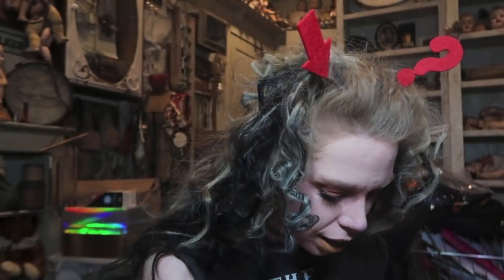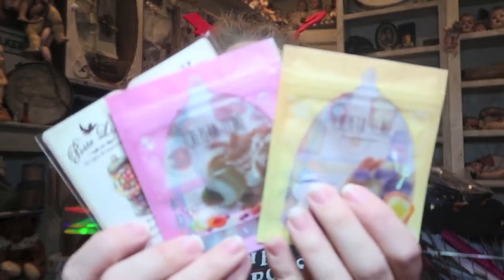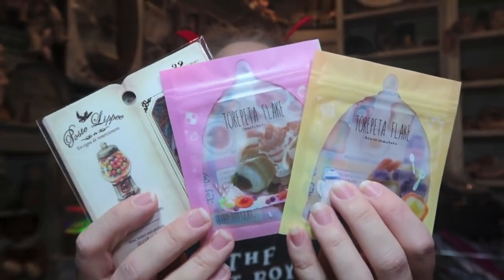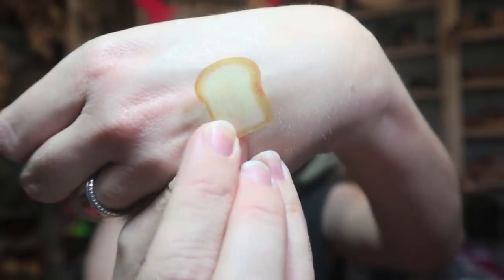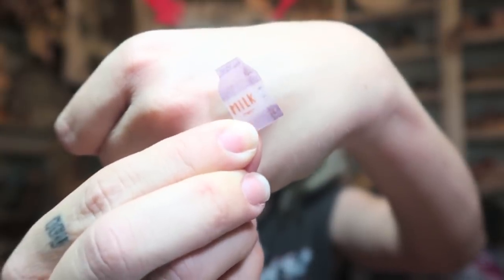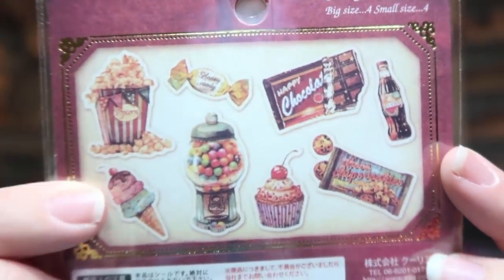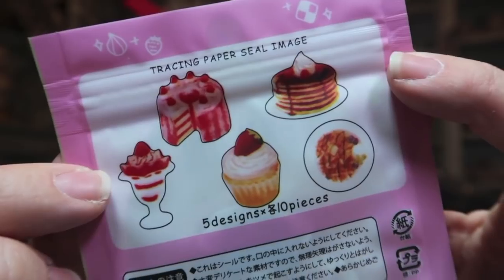Up next I have a couple of packages of flake stickers. I feel like I'm really into these lately and they had a ton of cute junk food related ones. Well this one is actually called 'breakfast' — so we have eggs, toast, jam, milk. They have a really nice feel to them, like a papery texture. These are junk food themed: popcorn, ice cream, candy. I really love the chocolate bar. Waffles, pancakes, cakes, ice cream sundaes, cupcakes.